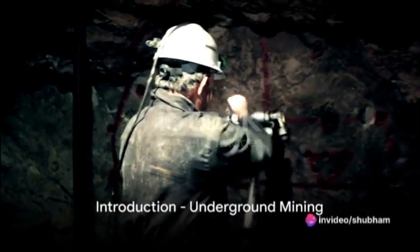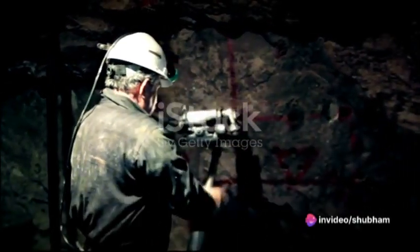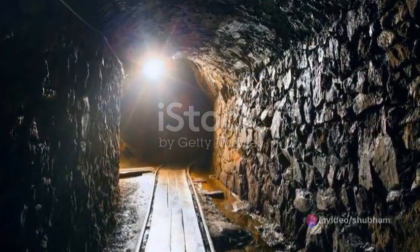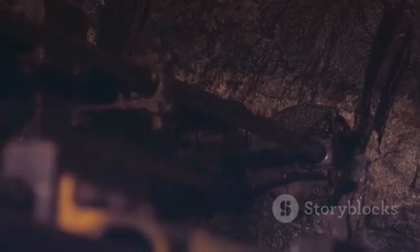Have you ever wondered how miners stay safe while working deep underground? The answer lies in the intricate world of underground mine support. This complex system ensures the stability and safety of mining operations, mitigating risks such as cave-ins, gas leaks and other hazards.